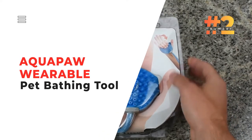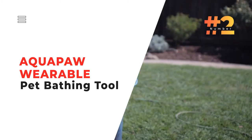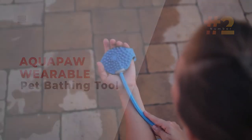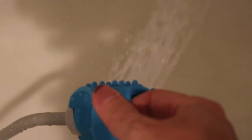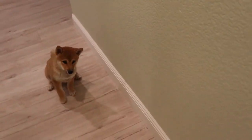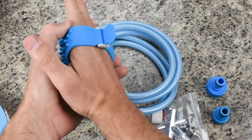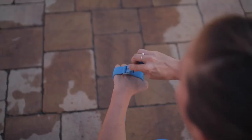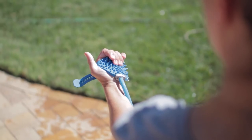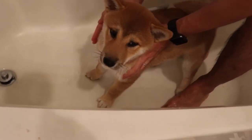Number 2: the Aquapaw Wearable Pet Bathing Tool. Easily bathe your pet with this tool, great for both dogs and horses, available in two models depending on your animal. Combining a sprayer and scrubber in one handy gadget, the Aquapaw fits on your hand like a glove — just make a fist to click it on and off.